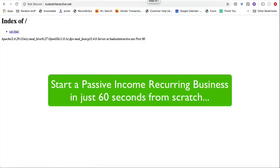I'm Krishukla here, and what if I told you that you can actually start a passive income recurring business in just 60 seconds? You can actually launch your passive income recurring business in just 60 seconds using this new software called OneClick SEO Store.